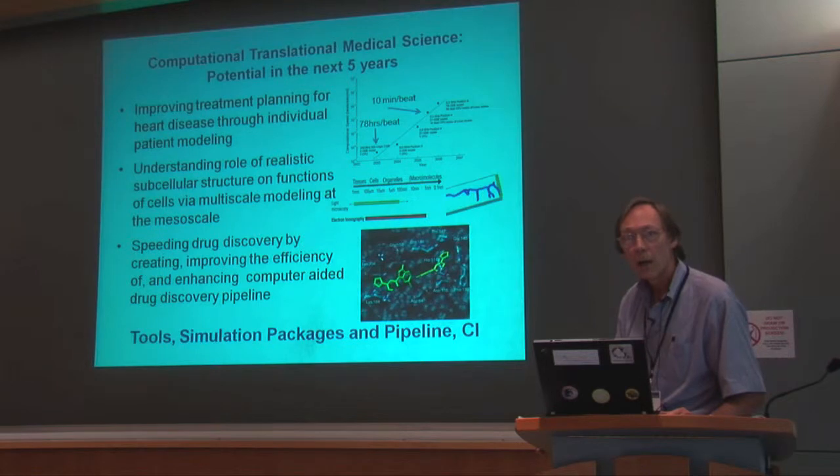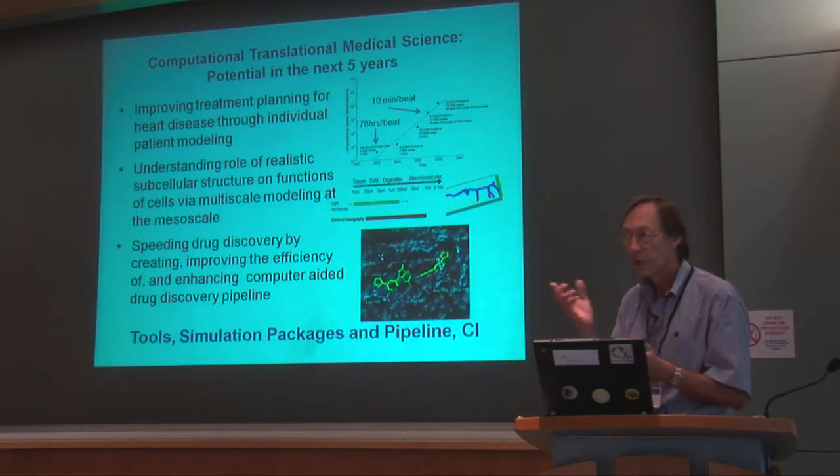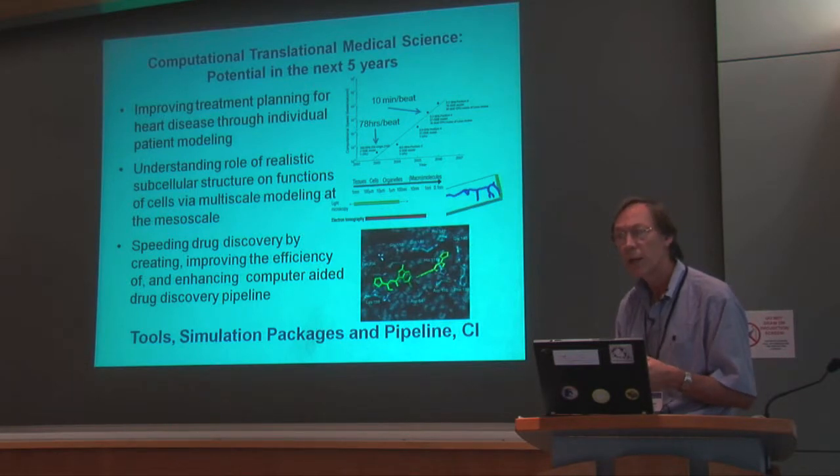And finally, the third area has been speeding drug discovery by creating, improving, and linking together many tools that already exist — really to create a computational pipeline. That is in fact the theme of what comes up later in today's program. We do this by creating tools, simulation packages, and usable cyber infrastructure.